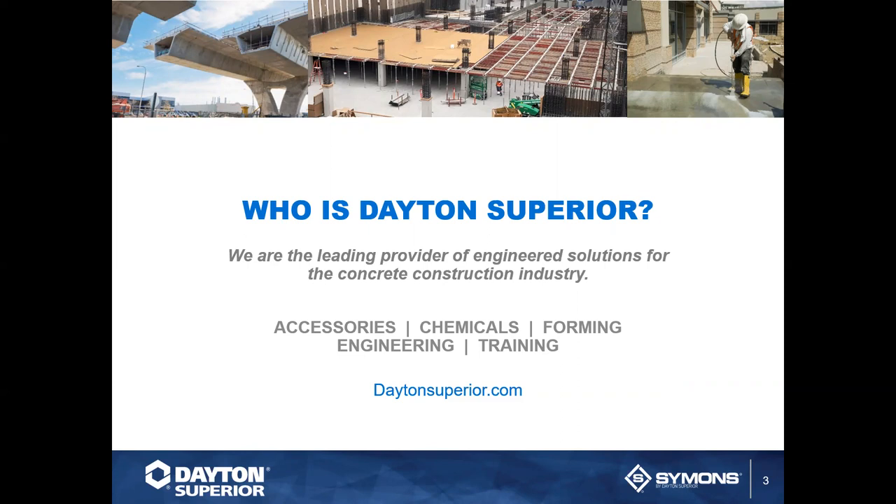Dayton Superior is more than just forming — we are the leading provider of engineered solutions for the concrete construction industry. We handle accessories, chemicals, forming, engineering, and training. Beyond these weekly Training Tuesdays, we can do customized, longer trainings in person or virtually through Zoom. Email us if that interests you.